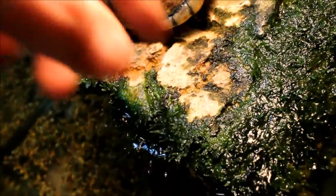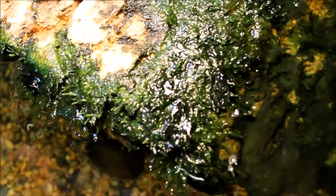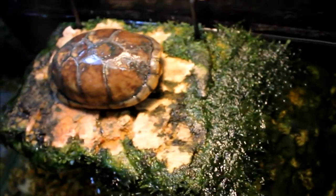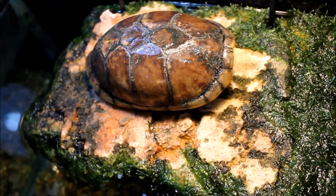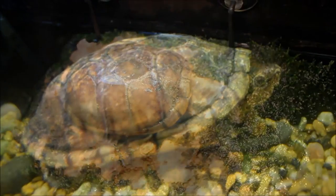This green stuff growing on his platform I believe is Java moss. They used to have a lot of it in here but it would clog up the filter, so I threw it all away — but it looks like some of it had taken hold on his platform. I kind of like how it looks; it looks natural. What I don't like is the mats of blue-green algae growing on every surface in here, but I guess it's more of an aesthetic problem and not an actual issue of concern.